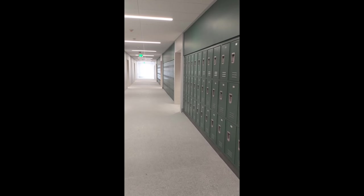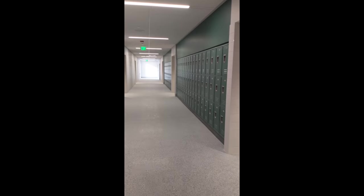This is Clancy from the town manager's office and we are taking a tour of the new Bill Ricker Memorial High School. Currently we are on the first floor and we are going to peek into a brand new classroom.